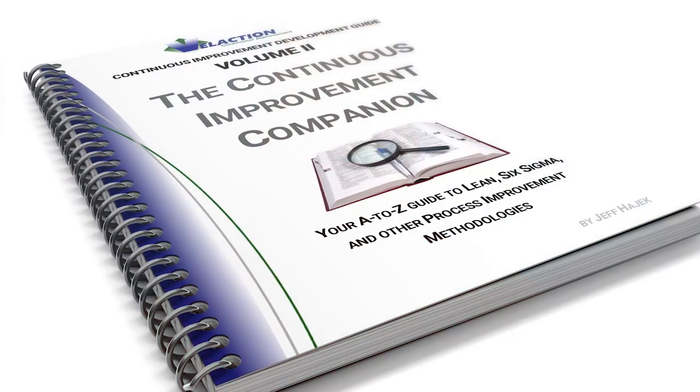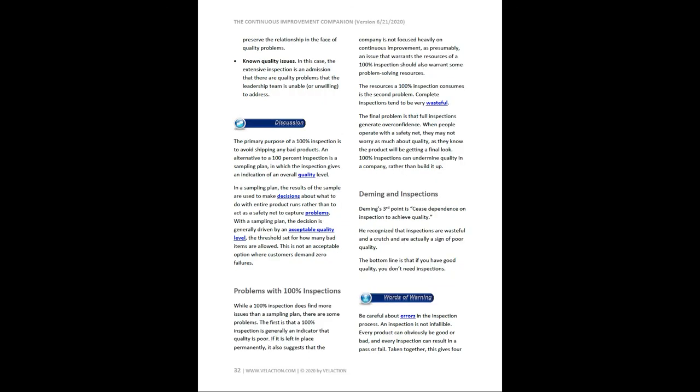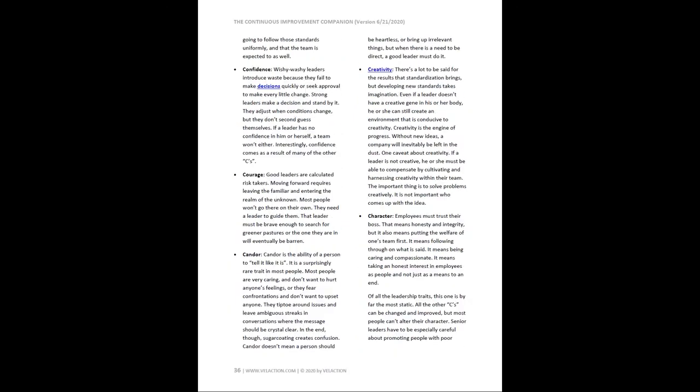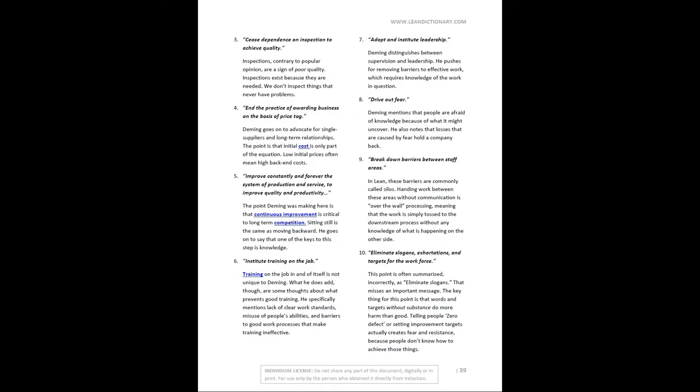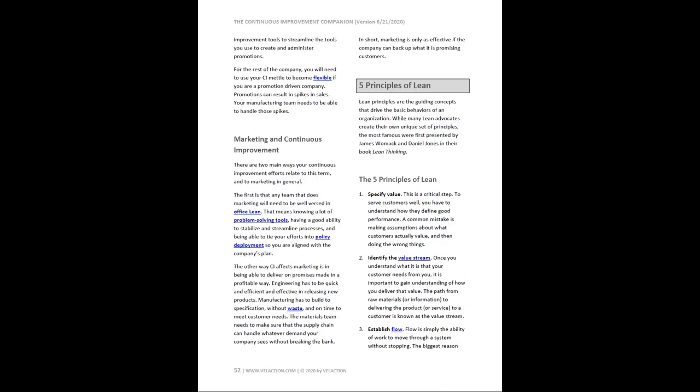Get more out of our lean training system videos with our Continuous Improvement Companion — it's closing in on a thousand pages of great content, available as a download with a subscription to Velaction Videos and as a license through our store. You can also get a free version by signing up for our newsletter. Click the links in the description below to learn more.